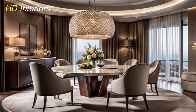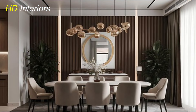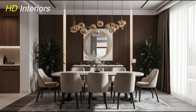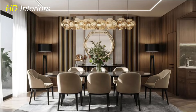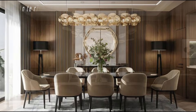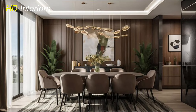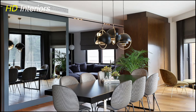Hey everyone, welcome to HD Interiors where style meets simplicity. If you're thinking about transforming your dining room into a modern stylish space, you're in the right place. Whether you're planning a full makeover or just looking for a few fresh updates, creating a modern dining room is all about clean lines, smart design choices, and a balance of comfort and functionality. In this video, we're sharing the top 10 modern dining room decor ideas to elevate your space — from sleek furniture to bold lighting — perfect for everything from casual dinners to special occasions.